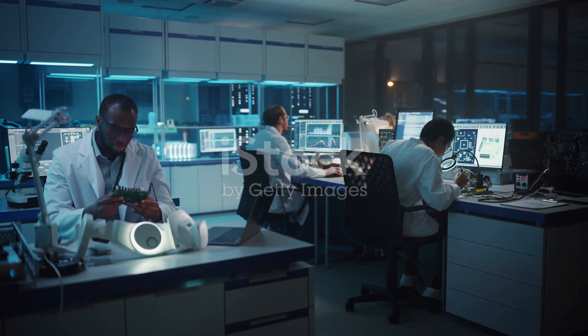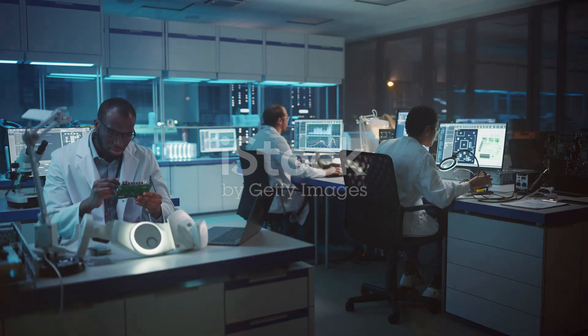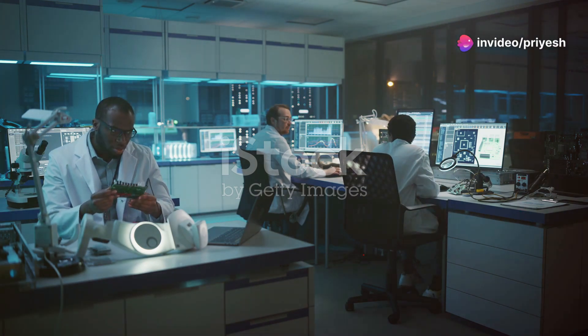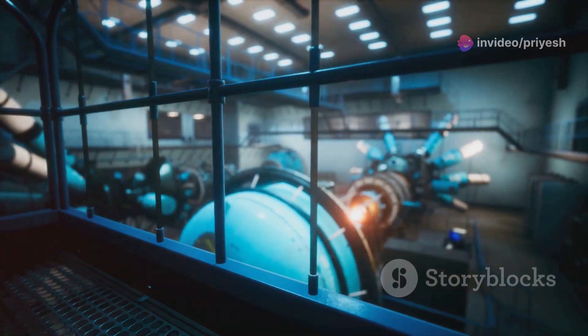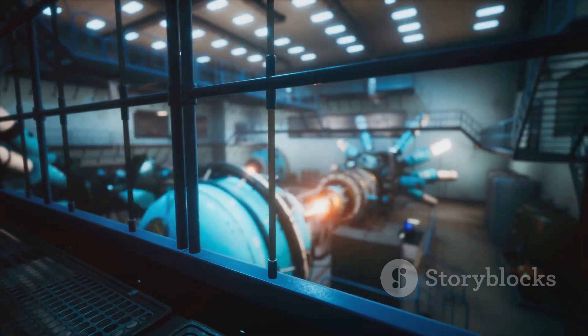The Indian government has recognized the strategic importance of Bharat Small Reactors in achieving its energy security and climate goals. The Department of Atomic Energy has been actively involved in research and development of Bharat Small Reactor technologies, with a focus on indigenous design and manufacturing capabilities.